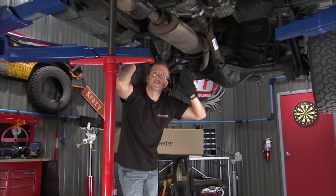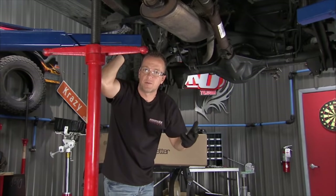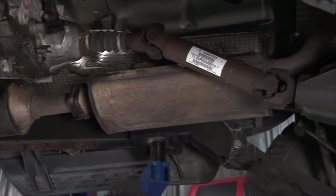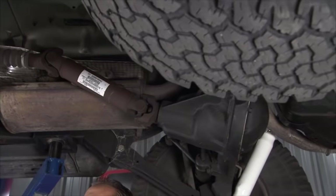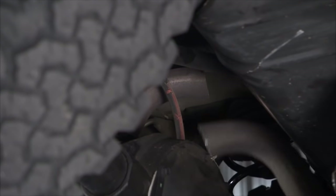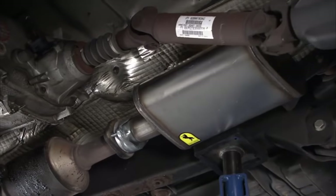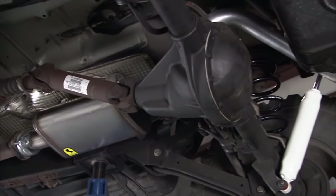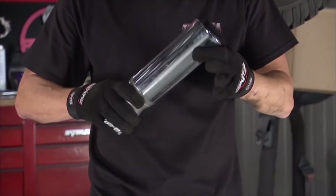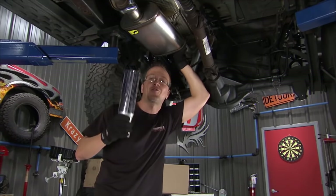We got the supercharger taken care of in the JK. Now it's time to come back to the TJ and upgrade the exhaust with a TFX Performance Exhaust System from Pacesetter Performance. It's an easy-to-install cat-back system that utilizes all the factory hangers — nothing else to buy. It's made with 16-gauge aluminized mandrel-bent tubing for maximum flow efficiency, a fully welded muffler, and a chromed stainless tip that will never rust or corrode, giving it a nice, powerful, mellow tone.